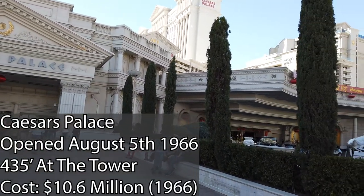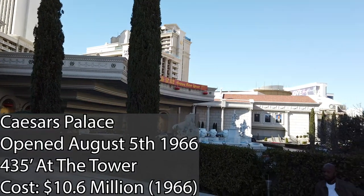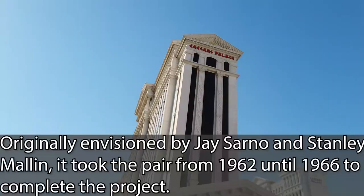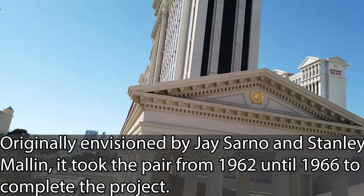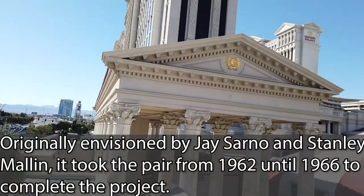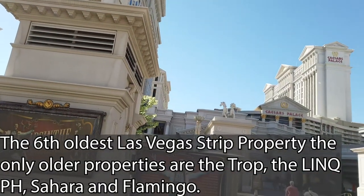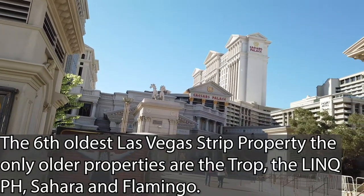Built with mob money back in 1966, Caesar's Palace is the flagship of Caesar's Entertainment properties. Located scenically at Center Strip, it's the sixth-oldest hotel in Las Vegas. But can the property stand the test of time today? Let's go find out for Lunar New Year.